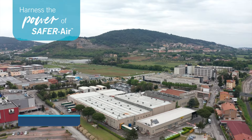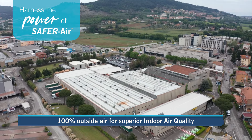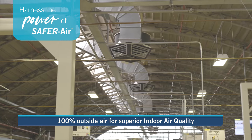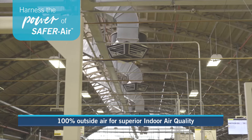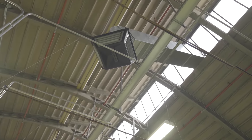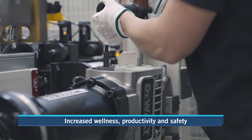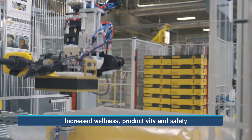Evaporative air conditioning provides 100% continuous fresh outside air and positive air pressure, delivering improved ventilation rates, lowering CO2 and VOC levels, and reducing the spread of airborne viruses. Evaporative air conditioning provides superior indoor air quality for occupant wellness, productivity and safety.